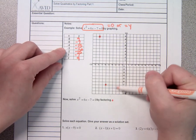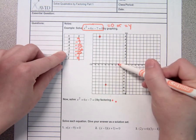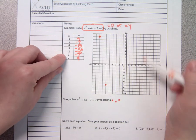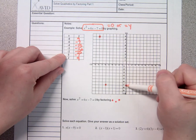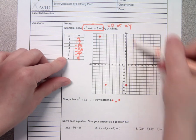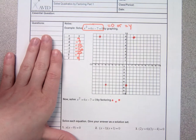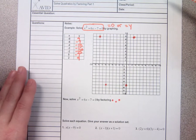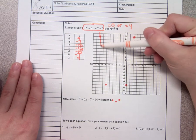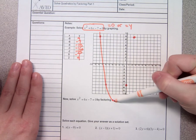Negative 3, negative 16 would be down just a little bit farther. Negative 2, negative 15 — and I'm just guessing here. Then 0, negative 7 — I just go down to the negative 7. And 2, 9 — right 2 and up 9. Then I just want to connect it with a smooth graph. What shape is this? It's a U-shaped graph. It's a parabola. This is a quadratic — because of the x squared, it's quadratic.